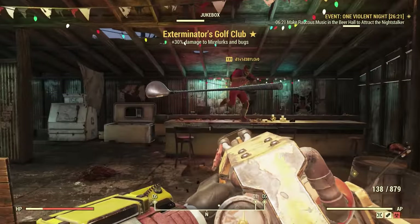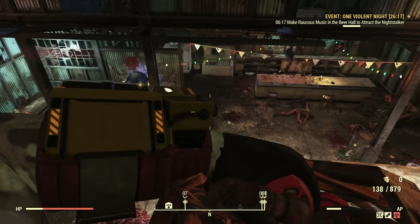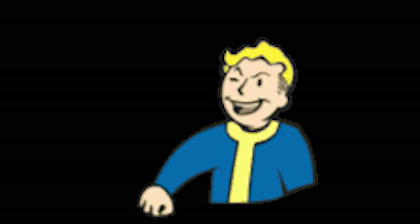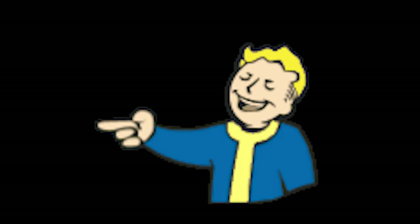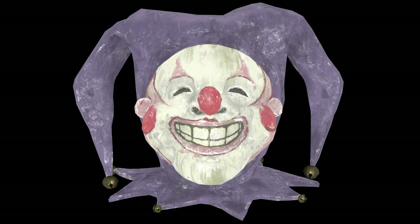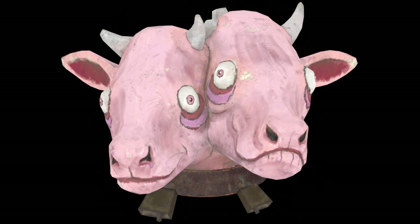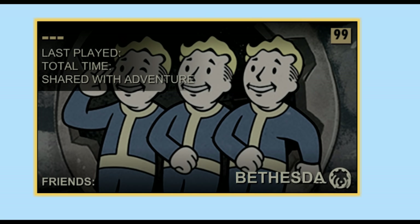As far as what we do know is coming in the future based on some of those data mines from the data miners discord: there's a laughing emote on the way, which will definitely be used to mock other players. An army scrapbox skin for Fallout First, several new Fasnacht masks that will be a part of that event. But the biggest thing found is this new main menu system labeled as Athena.